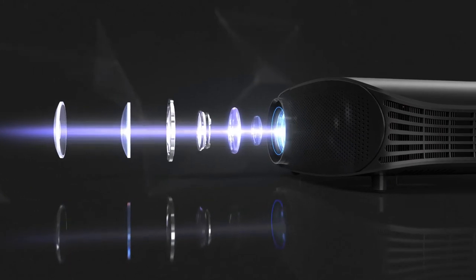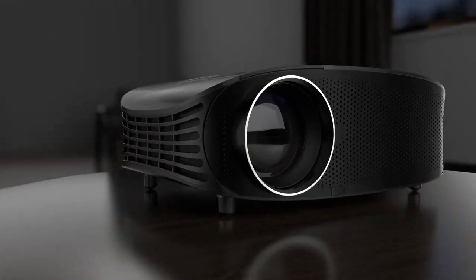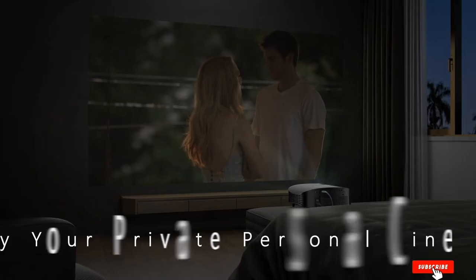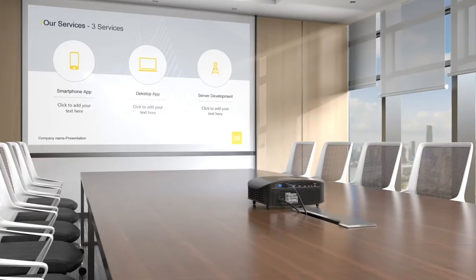Coming to the back of this outdoor projector, you get various connectivity options like VGA, HDMI, USB as well as audio ports, which is pretty great. And to ensure that you can enjoy all of this for as long as possible, Goody also includes a 5-year warranty with this outdoor projector.